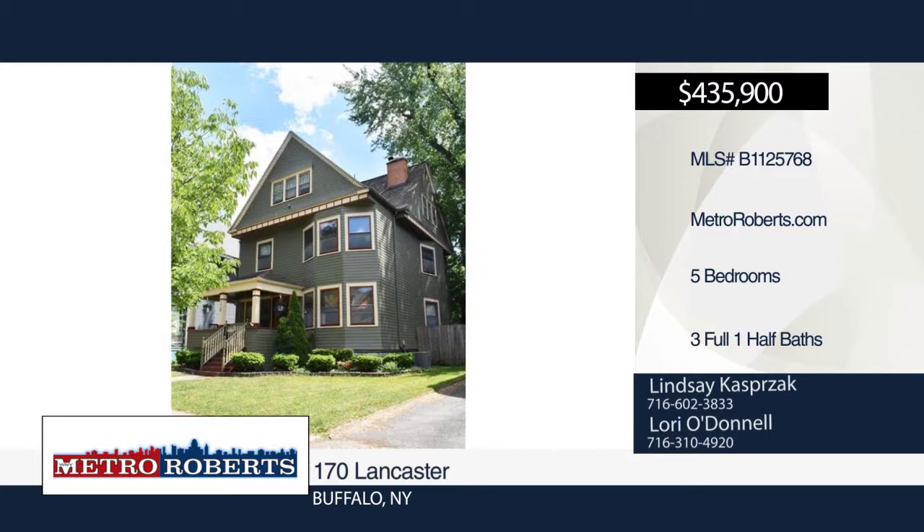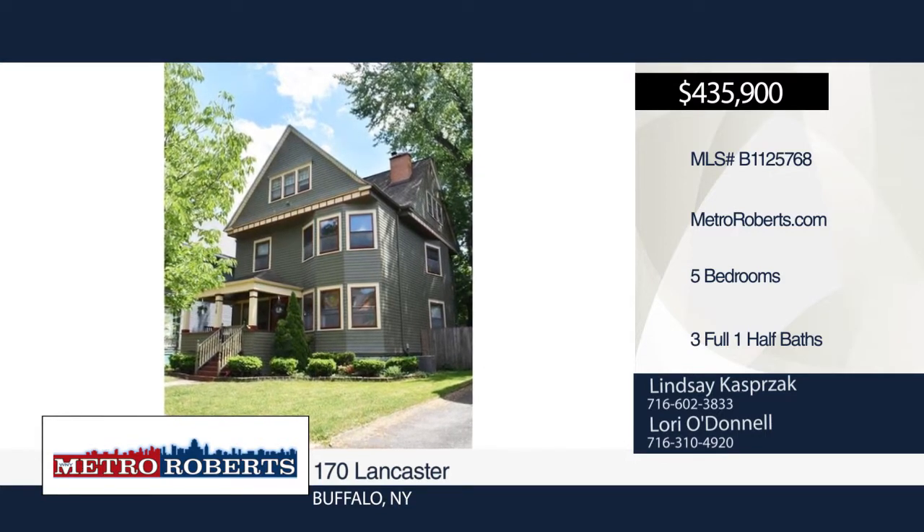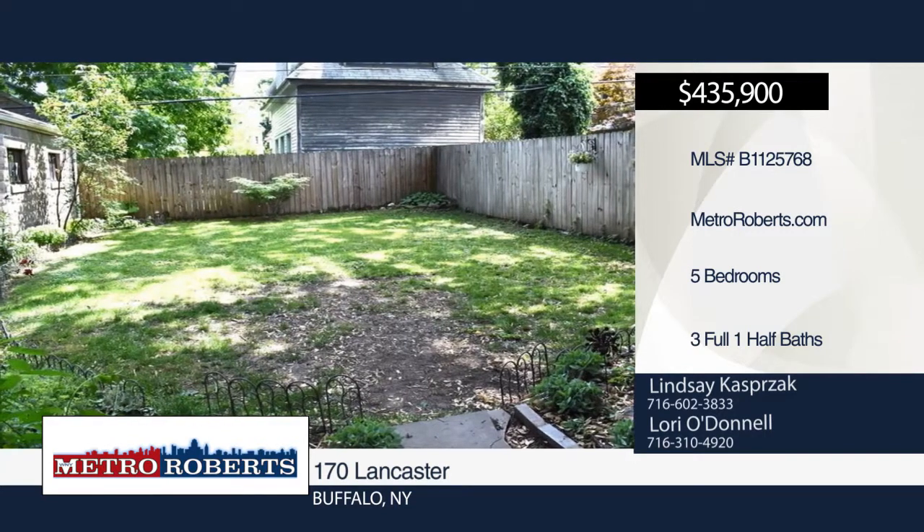Don't miss this incredible 1900s Victorian home within steps of the Elmwood Strip. This home features convenient off-street parking and a private driveway with two-car garage.